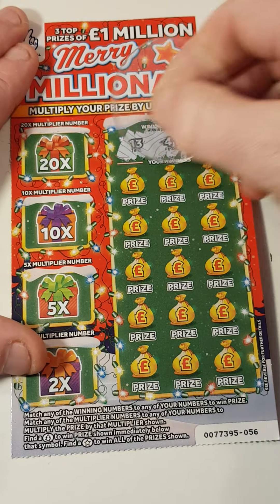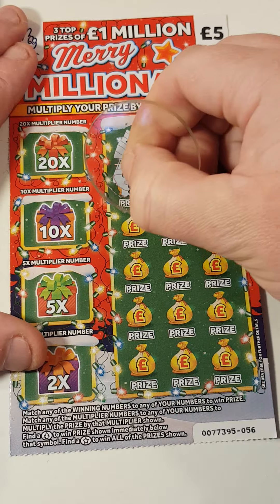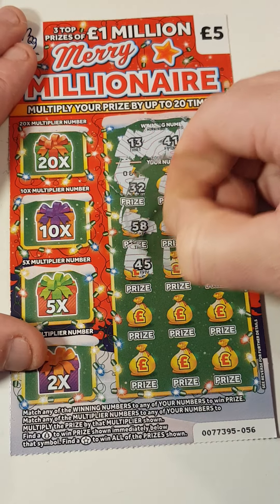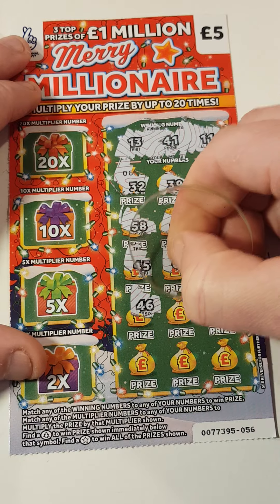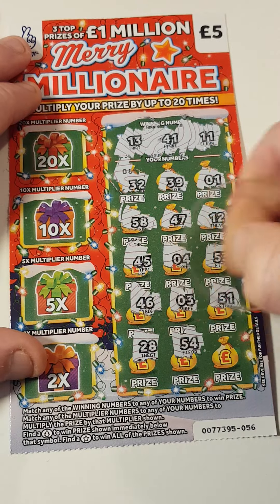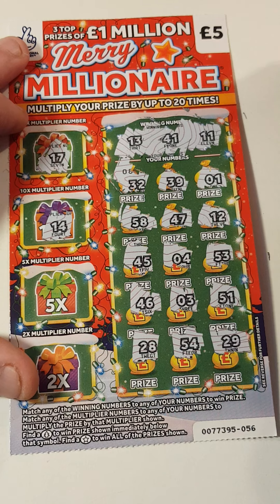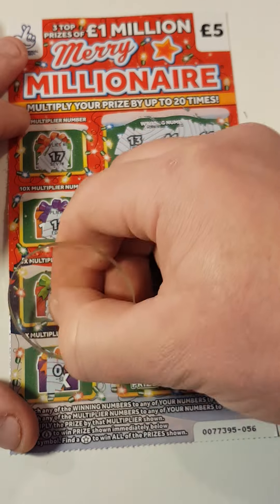Card 56: 13, 41, 11, 32, 39, 58, 47, 12, 45, 43, 46, 3, 51, 28, 54, 29, 17 — nope. 14. Then we've got 37, 37, 37 — and 6.